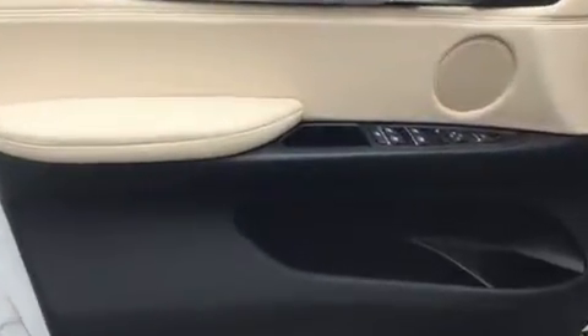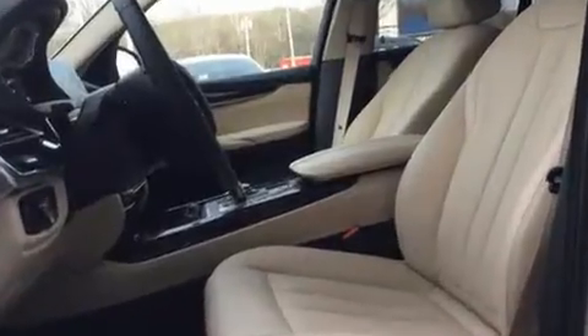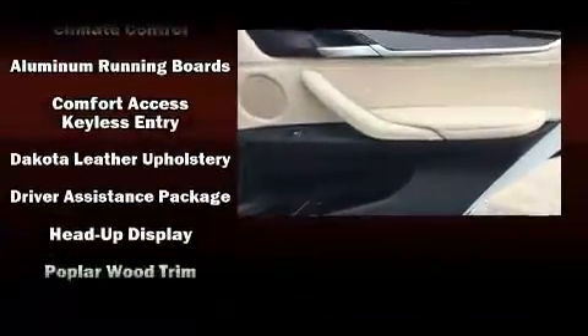BMW ensures the safety and security of its passengers with equipment such as anti-whiplash front head restraints, an emergency communication system, and four-wheel disc brakes with ABS. You'll never lose visibility with rain-sensing wipers, which activate automatically when the drops start to fall.